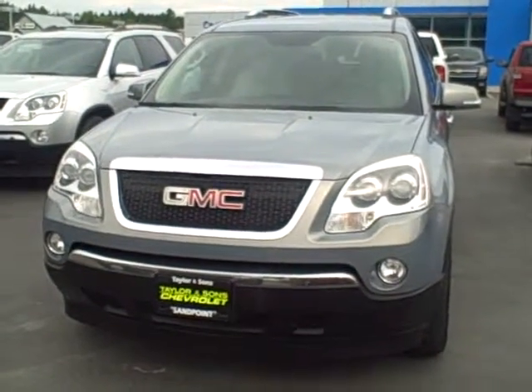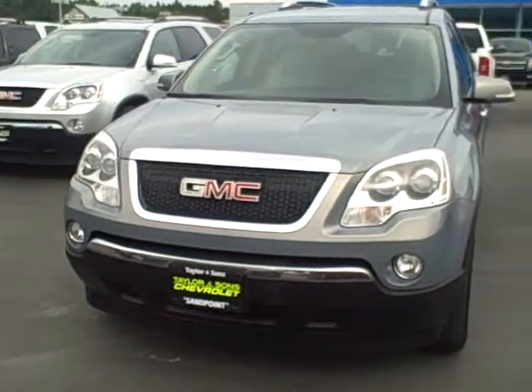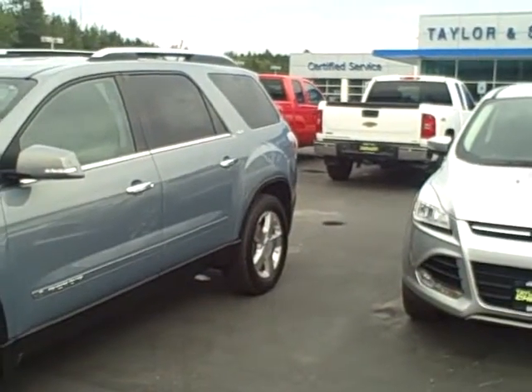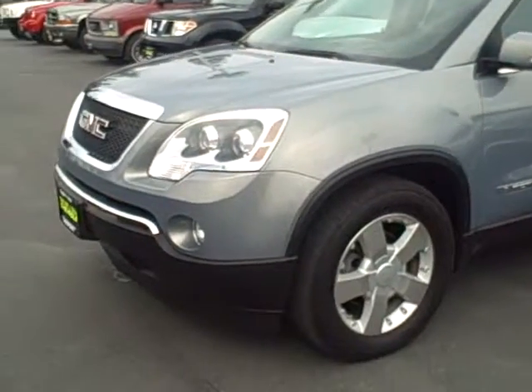Hello, Jill. This is Dan Breedlove at Taylor & Sons Chevrolet. Going to do a quick two, two-and-a-half-minute video for you on this. Real nice, clean vehicle. I'm sure you're pretty familiar with everything from the Internet — you just want to see it physically a little better. So that's what I'm doing for you.